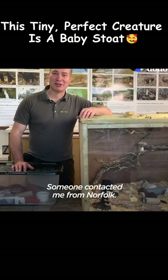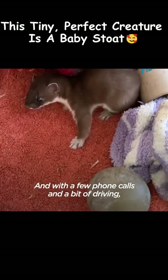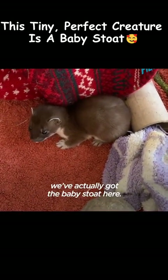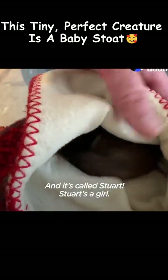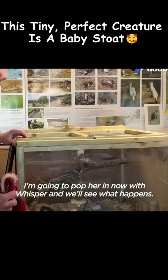Someone contacted me from Norfolk — they found a baby stoat in their garden. And with a few phone calls and a bit of driving, they've actually got their baby stoat here. She's certainly the same age as Whisper. This one's quite shy, and she's called Stuart. Stuart's a girl. I'm going to pop her in now with Whisper and we'll see what happens.